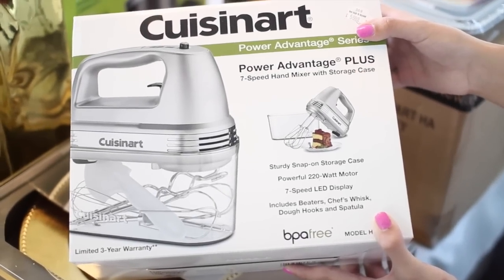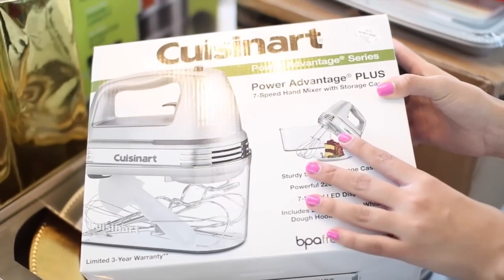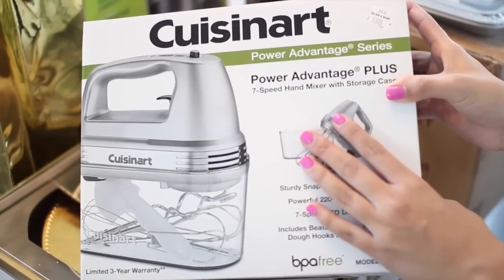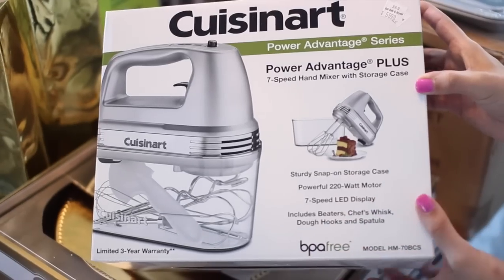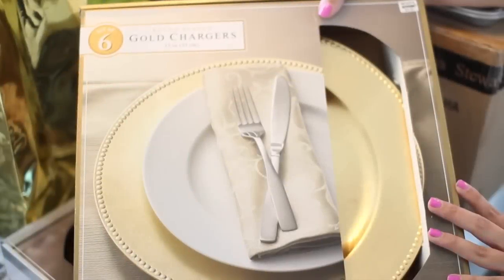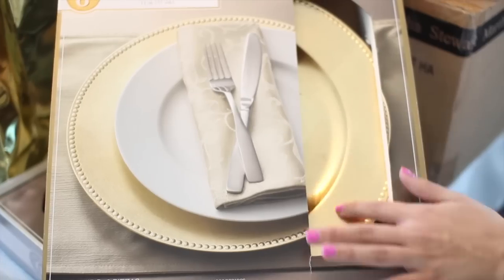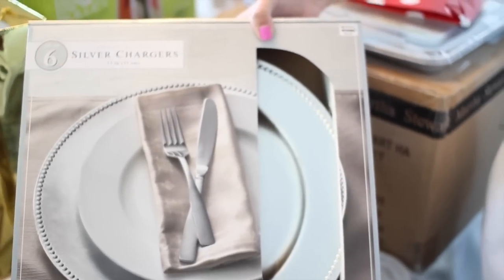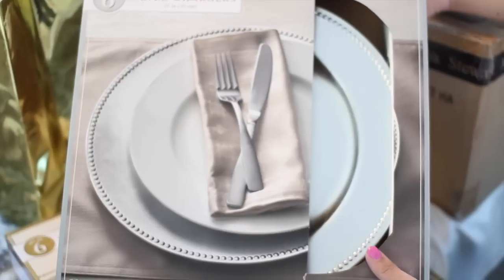On Black Friday, Bed Bath and Beyond had 20% off the entire store, so I picked up a lot of necessities. One being this mixer — though if you watched my Christmas haul, my parents did get me the big standalone KitchenAid, so I don't think I'll use this a lot, but it'll still be handy. On that same trip I found some chargers — these were $9.99 but 20% off, a set of six. I got them in gold and also in silver. I think I'm going to use the silver year-round and the gold for holidays.